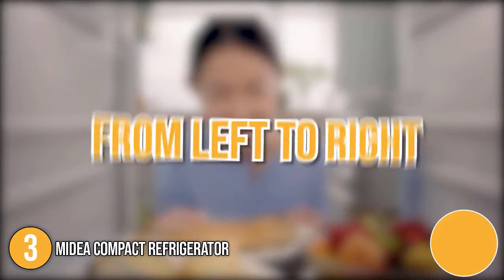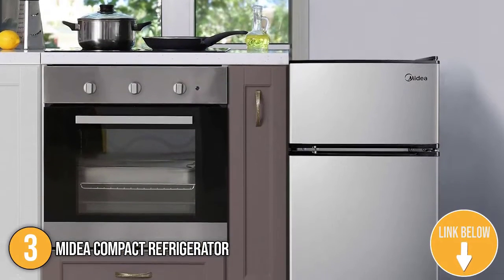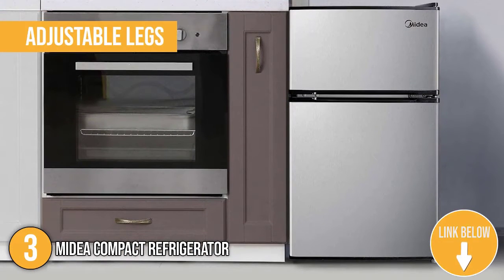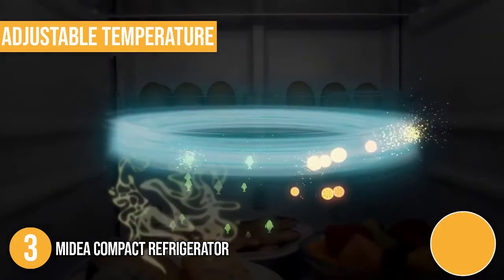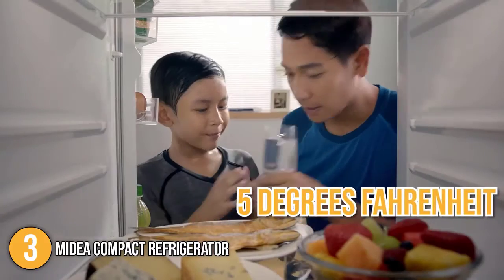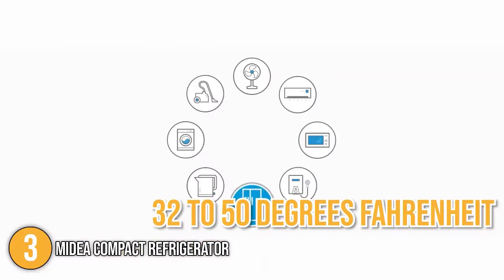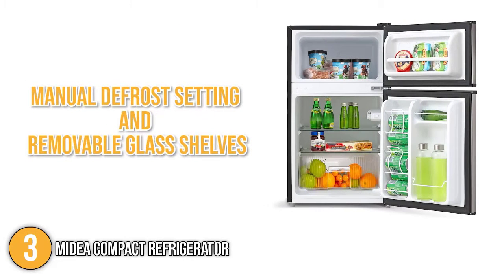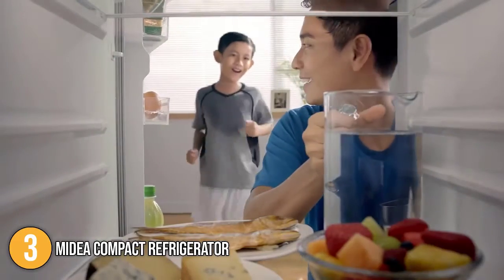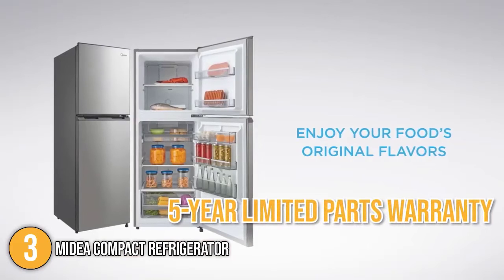The reversible hinges allow you to open the refrigerator from left to right, whichever is more accessible for you. In addition, it has adjustable legs, making it stand perfectly on uneven surfaces. Its adjustable temperature allows you to set the freezer's compartment up to 5 degrees Fahrenheit and the refrigerator's compartment from 32 to 50 degrees Fahrenheit. Our team made a special note of its manual defrost setting and removable glass shelves, which made cleaning easier. At the time of making this video, the Midea Compact Refrigerator has a 5-year limited parts warranty.